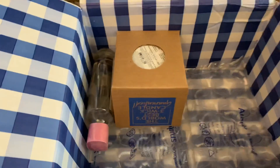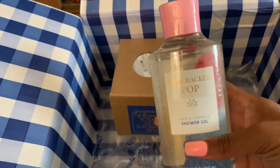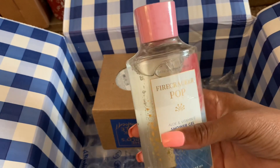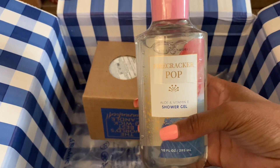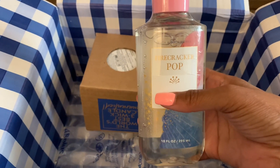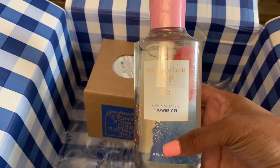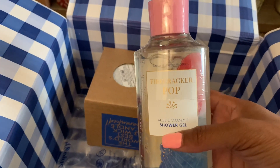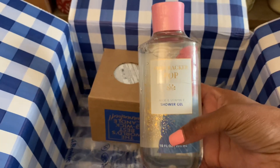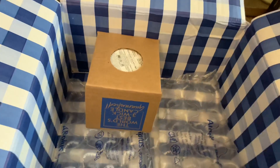I also redeemed a free reward item — the Firecracker Pop in the shower gel. I love this scent. It smells like Hawaiian punch in my opinion — very berry sweet and juicy. I get a good blend of cherry and berry, so it's not too heavy on the cherry. I just pick up both notes and they smell really good. The shower gel is phenomenal.